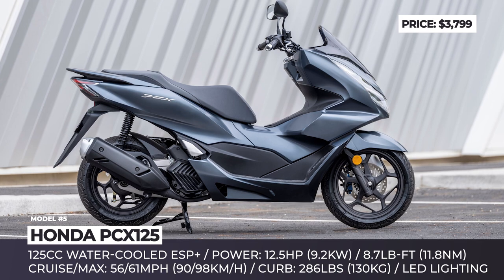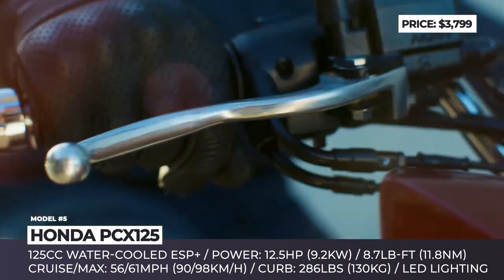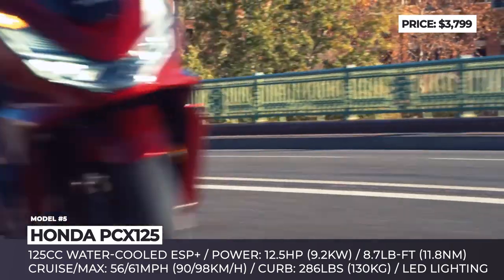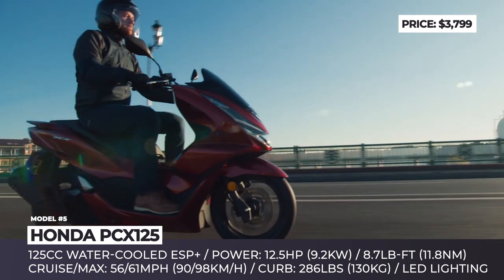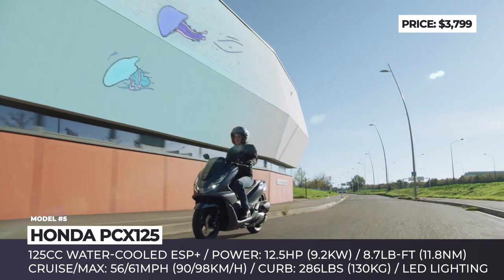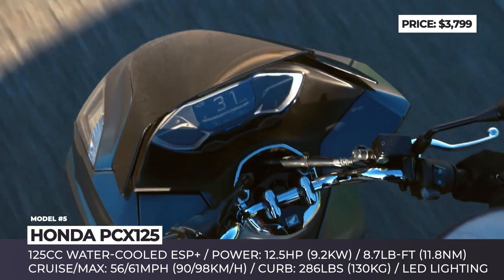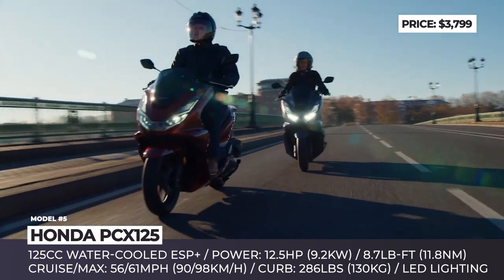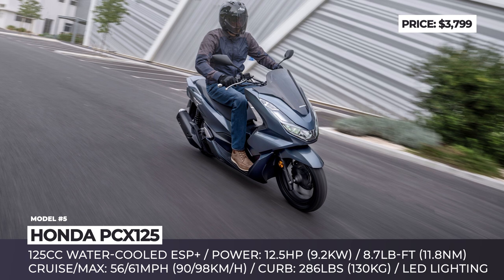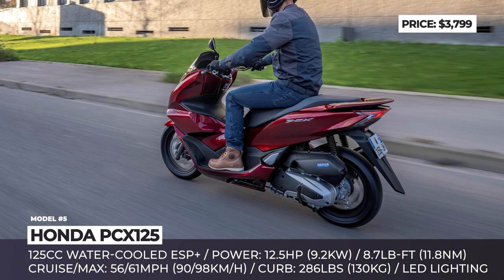Honda PCX 125. Comparatively a newer model on the scooter market, the Honda PCX has been on sale for the last 10 years, and in 2021 it arrives comprehensively redesigned. The two-wheeler sits on a new duplex steel cradle frame with revised rear shocks and mismatched wheels measuring 14 and 13 inches. Its exterior styling evolves into a cleaner, crisper version of itself, with redesigned LED lighting, more floor space, and larger under-seat storage.